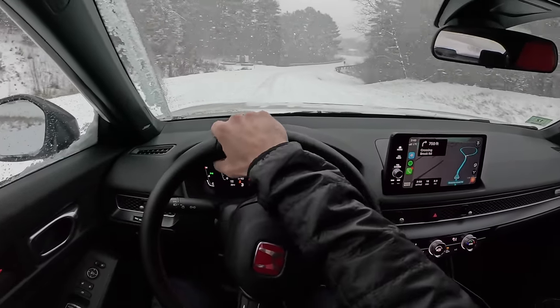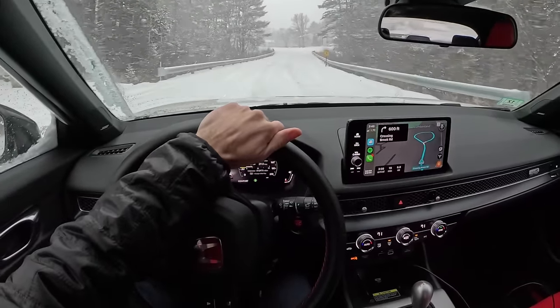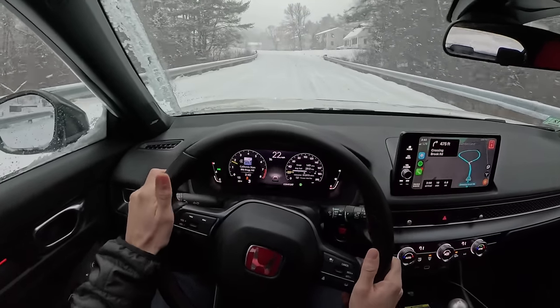I'm just so impressed by these tires. There's still some slip, but you can carry a little speed and still have control over your vehicle.